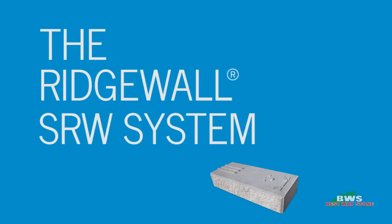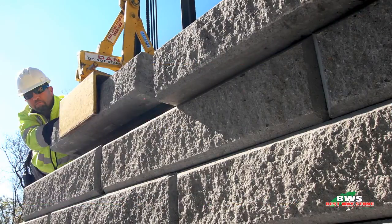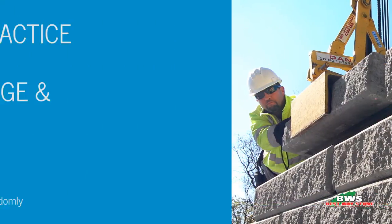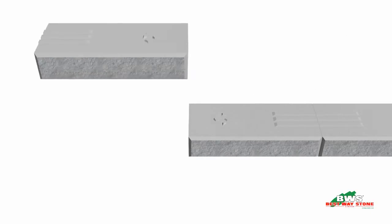Introducing the Ridgewall SRW system from Bestway Stone, a large format SRW with strength, durability and above all else ease of installation. Thanks to our patent pending Ridge and Key system, installation is simple and straightforward and virtually guarantees a brick joint offset row after row.